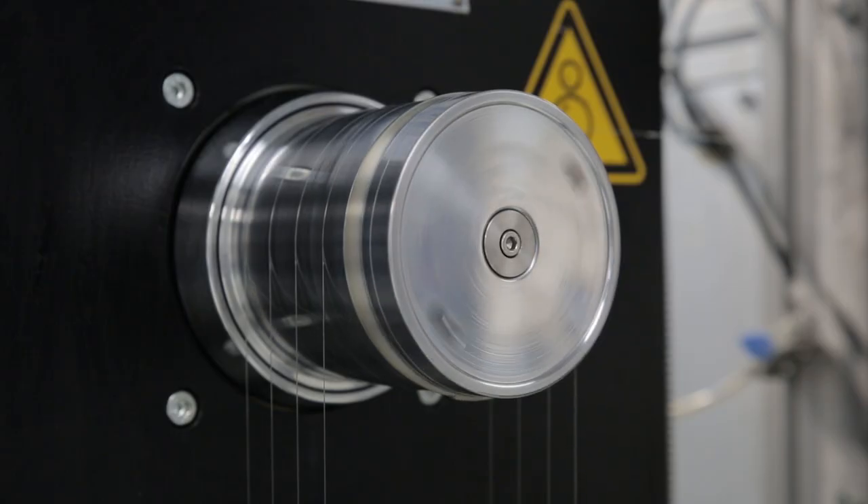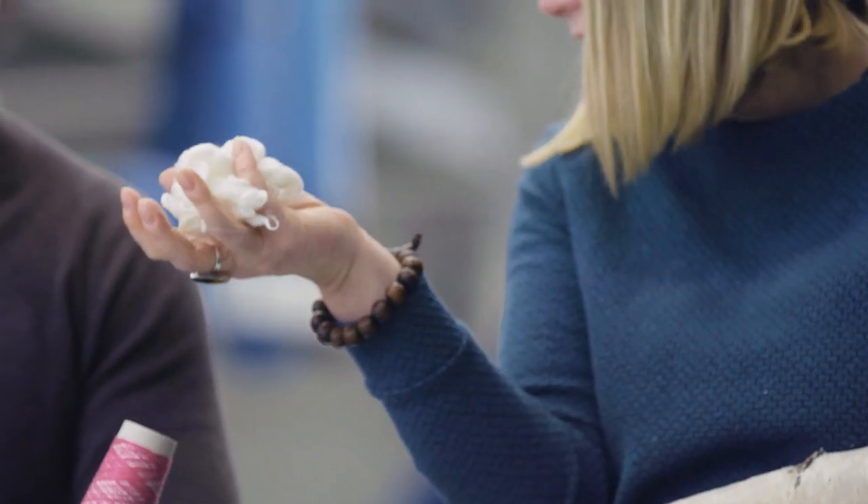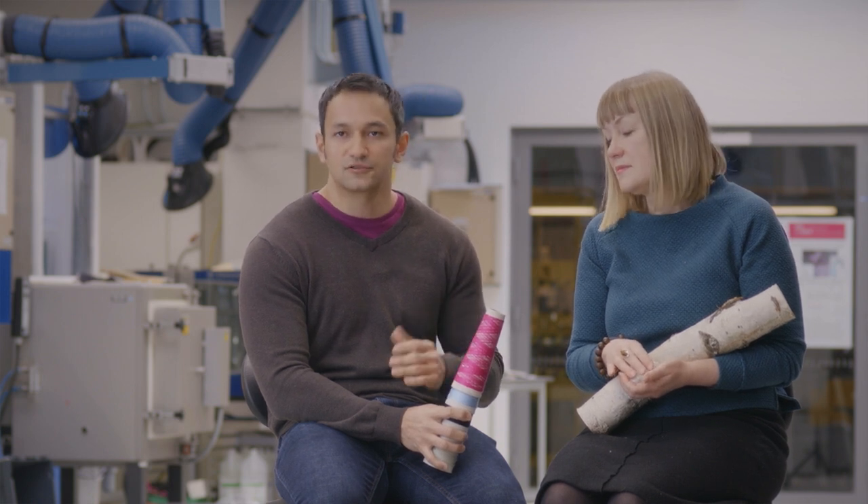The benefit of the IONCELL-F fibers is that they are very durable, very strong, but also very soft. They feel nice on the skin and they have very nice moisture management — meaning they can transfer the moisture from your body away to the environment, which makes the clothes feel dry and you comfortable.